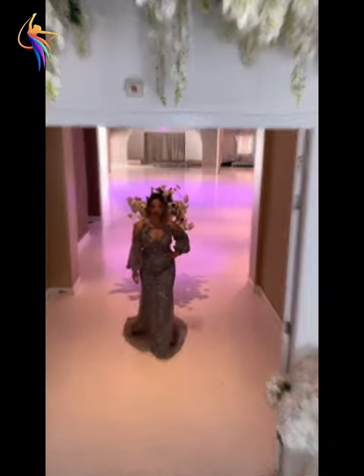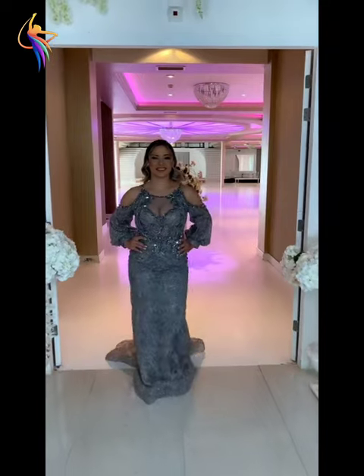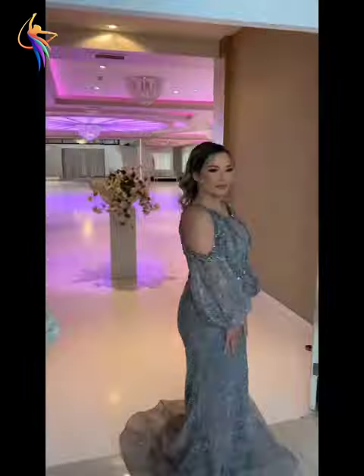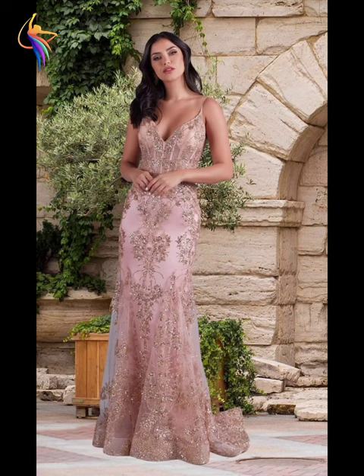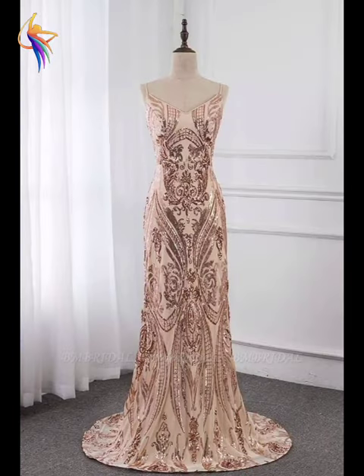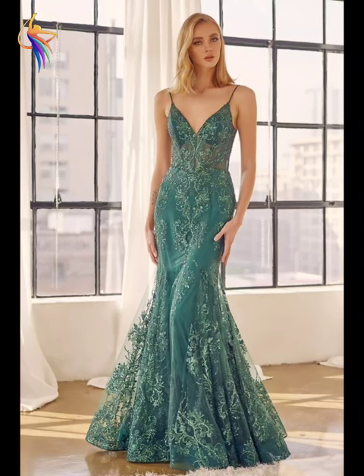Assalamu alaikum everyone, welcome back to our dress fashion YouTube channel. In this video you can see amazing women's dress ideas — beautiful mother of the bride dresses, wedding dresses, and fully emerald dresses. You can see different emerald dress designs today, so please watch till the end and enjoy the video.